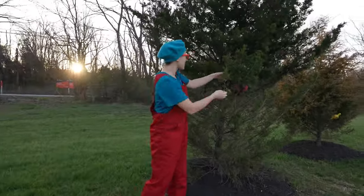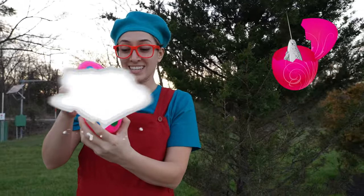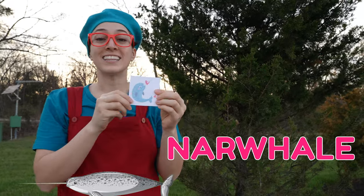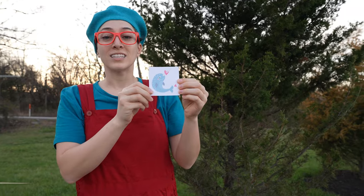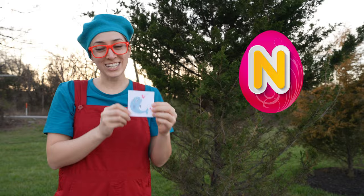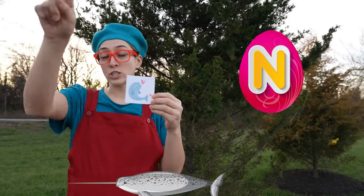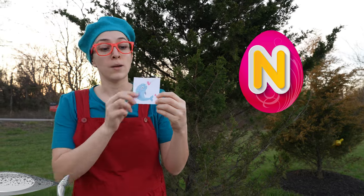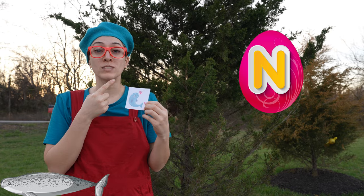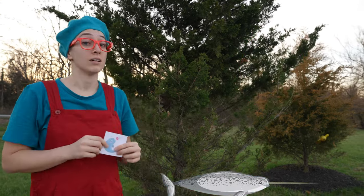Look friends! We found another one — a pink egg! It's a narwhal! Narwhal starts with the letter N! Did you know narwhals have horns just like unicorns? But their horn is actually a tooth, and that tooth can grow to 10 feet long! Can you imagine? That's a big tooth!